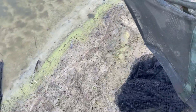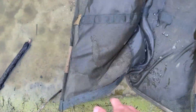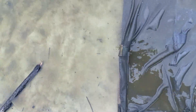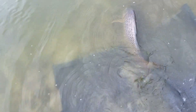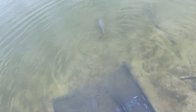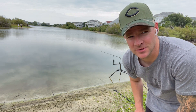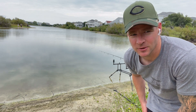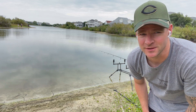All right, give this a release. There we go, we're back into the depths. All right guys, Top Tactic Fishing here. Welcome to today's episode. Just saw our first carp that we caught. We are carp fishing at a pond here in the Outer Banks — first time targeting this area.